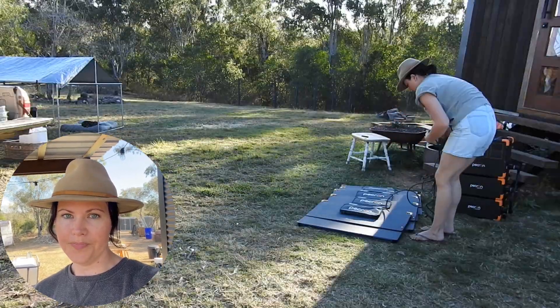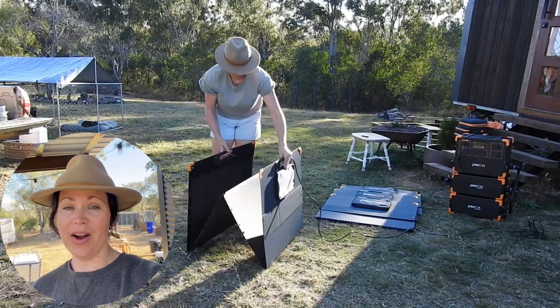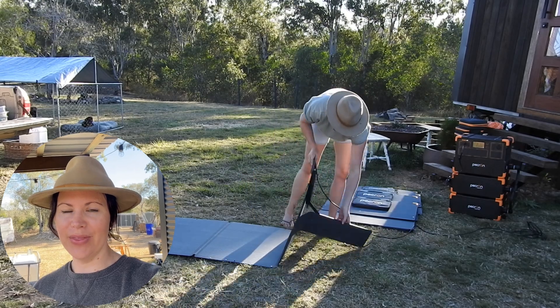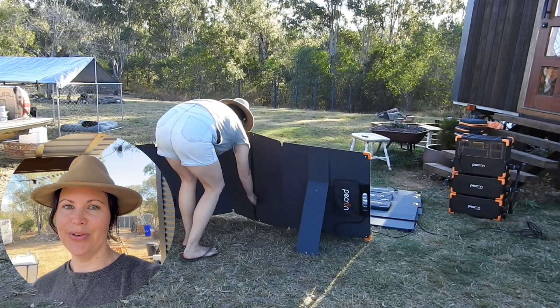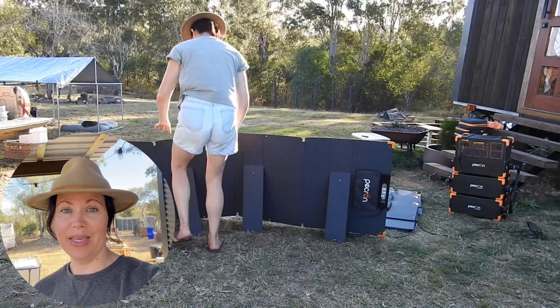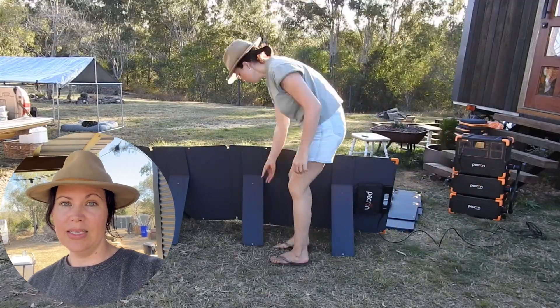There was about a six-week lead time on delivery, and the unit arrived as expected. The day our Pecron power station arrived we thought we were set — no more loud generators to refuel, no more running out of fuel halfway through the day or night. This was meant to be the fix. Three hours in and the excitement wore off pretty quickly.